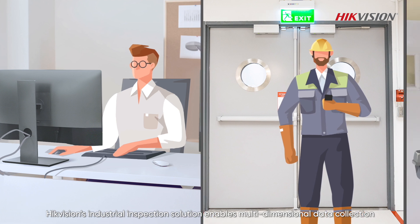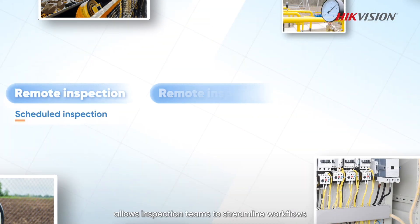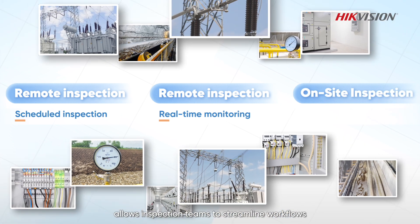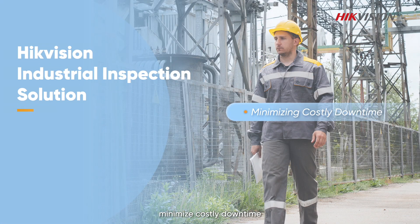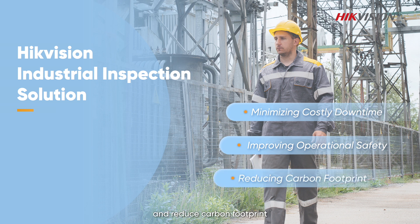HikeVision's industrial inspection solution enables multi-dimensional data collection, allowing inspection teams to streamline workflows, minimize costly downtime, improve operational safety, and reduce carbon footprint.